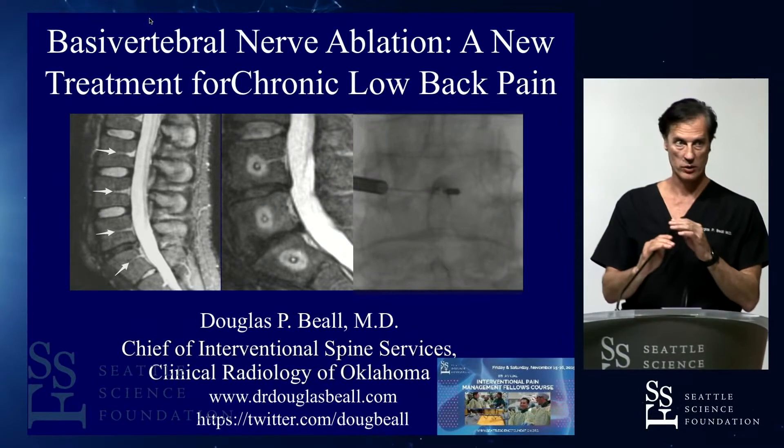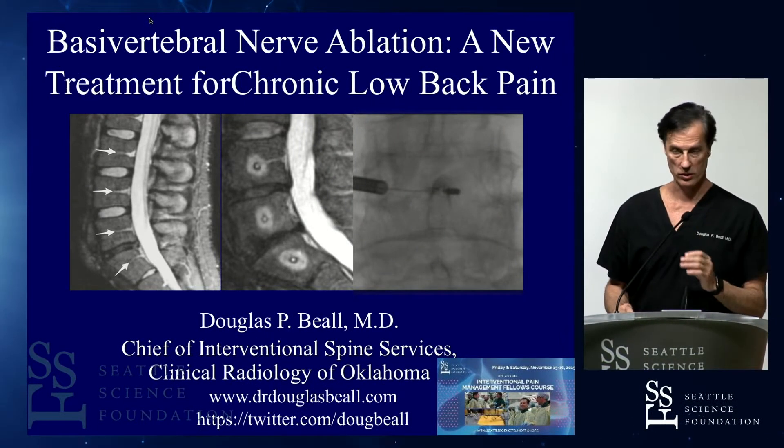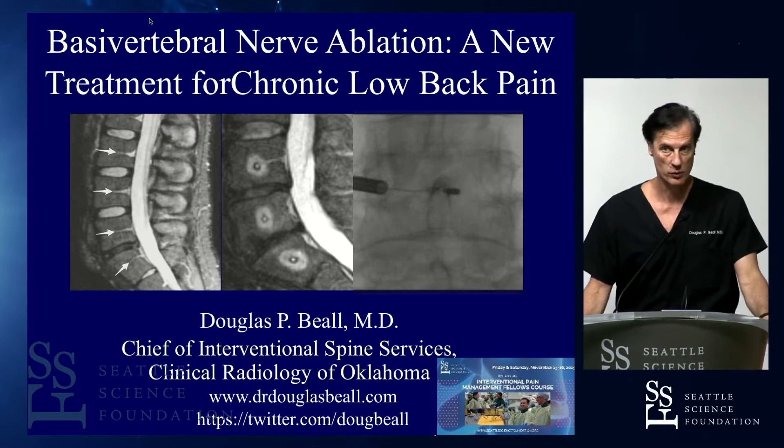We're going to talk a little bit about basal vertebral nerve ablation. This is a short discussion, and then we'll head to the lab for a procedural demonstration.